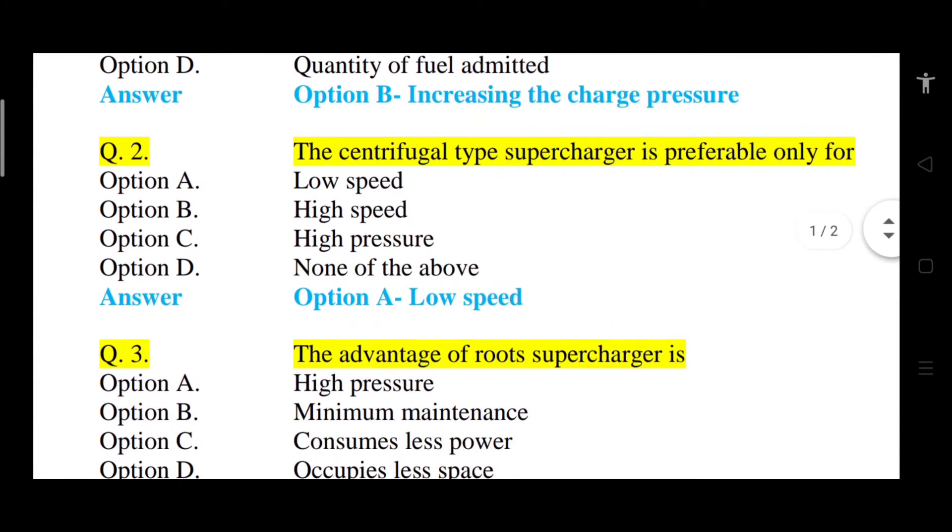Question number 2: The centrifugal type supercharger is preferable only for what? Option A: low speed. Option B: high speed. Option C: high pressure. Option D: none of the above. The correct answer is option A, that is low speed. Centrifugal type supercharger is preferable only for low speed.